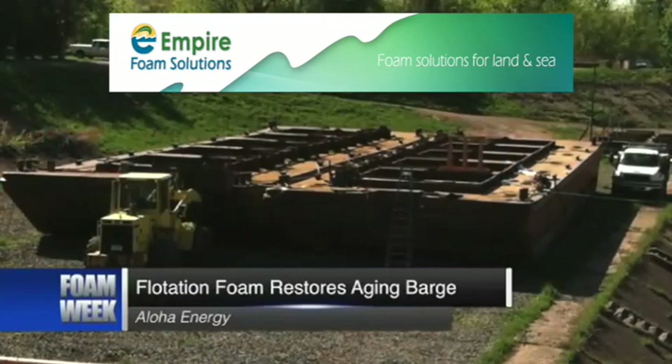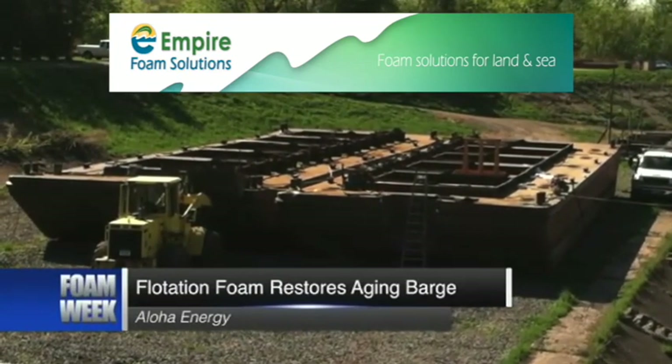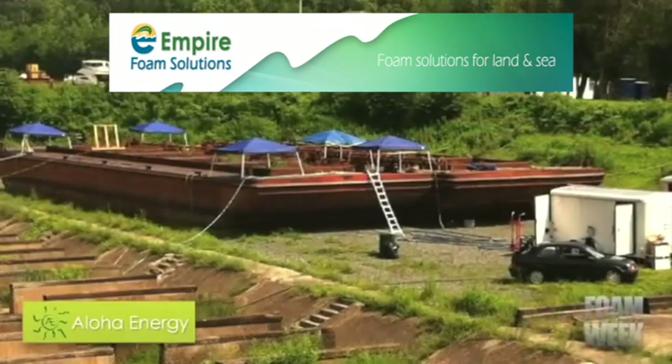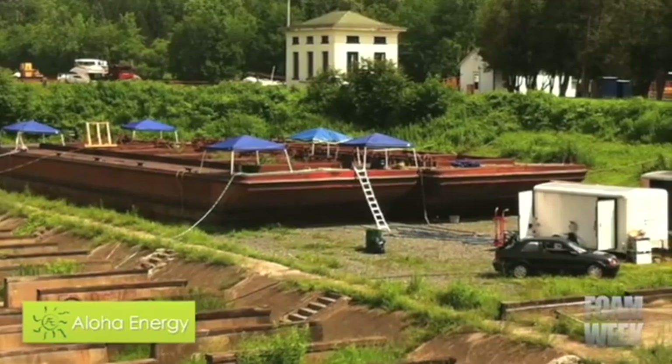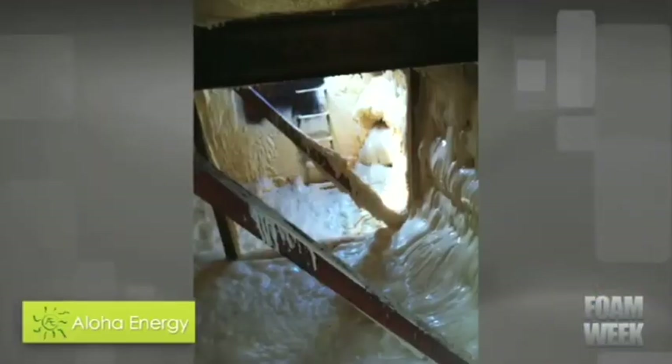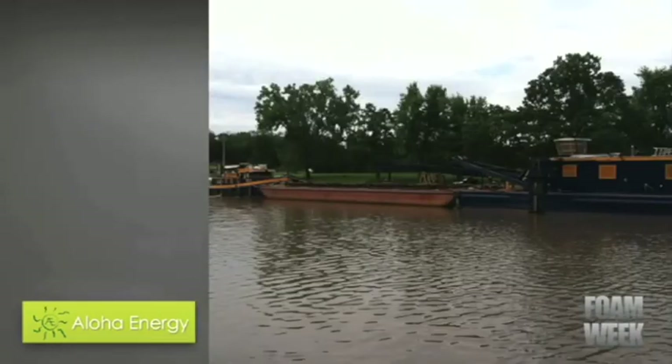Aloha Energy's Flotation Foam, a form of spray polyurethane foam, was recently utilized to restore a 40-year-old dredging barge used in the New York State Canal system. The application consisted of filling 10 flotation compartments inside the aging barge with foam in order to mitigate a loss of buoyancy. Aloha Energy's co-owner Tom Aletto says,